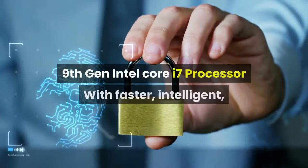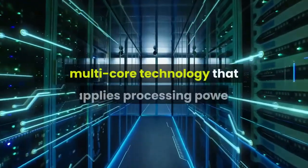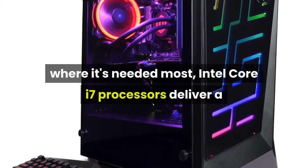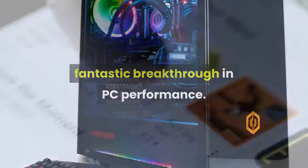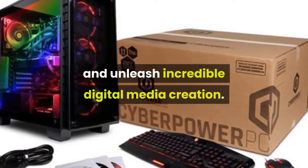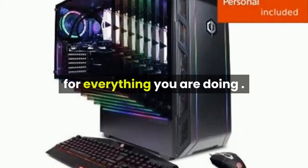9th Gen Intel Core i7 Processor with faster, intelligent, multi-core technology that applies processing power where it's needed most. Intel Core i7 processors deliver a fantastic breakthrough in PC performance. You'll multitask applications faster and unleash incredible digital media creation. And you'll experience maximum performance for everything you do.